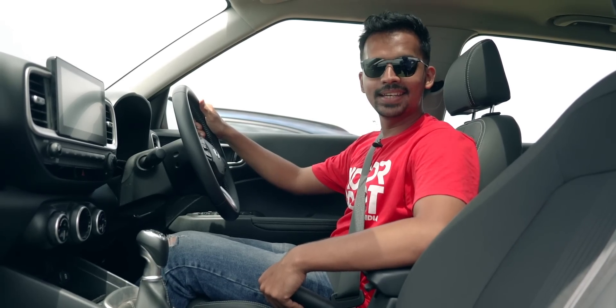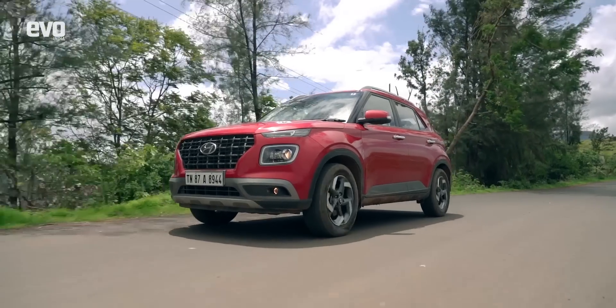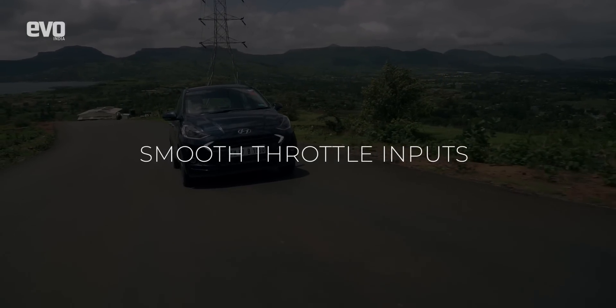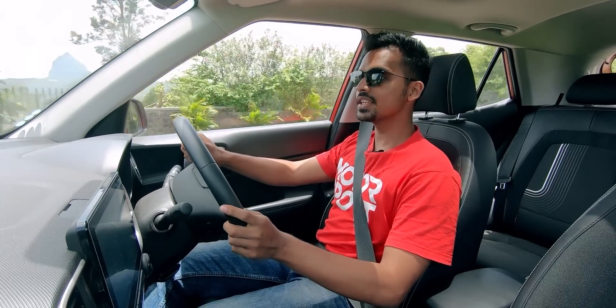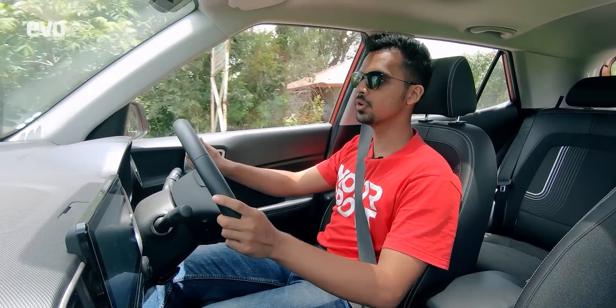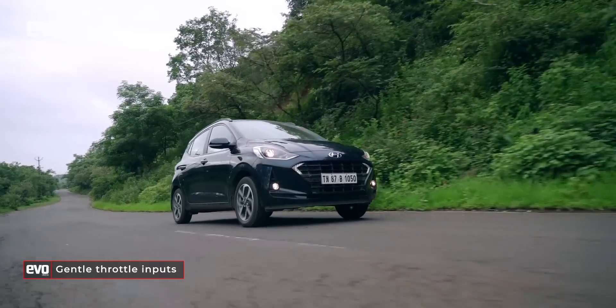Now that your car is in order, let's take a look at things you can do to become a better driver. The first thing is to learn how to operate the throttle smoothly. Aggressive throttle inputs can cause the wheels to spin, potentially sending you out of control. To avoid this, you must learn how to operate the throttle smoothly and progressively.